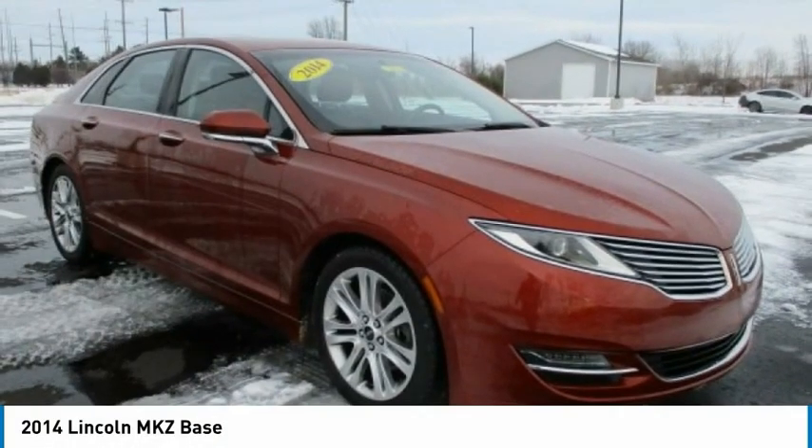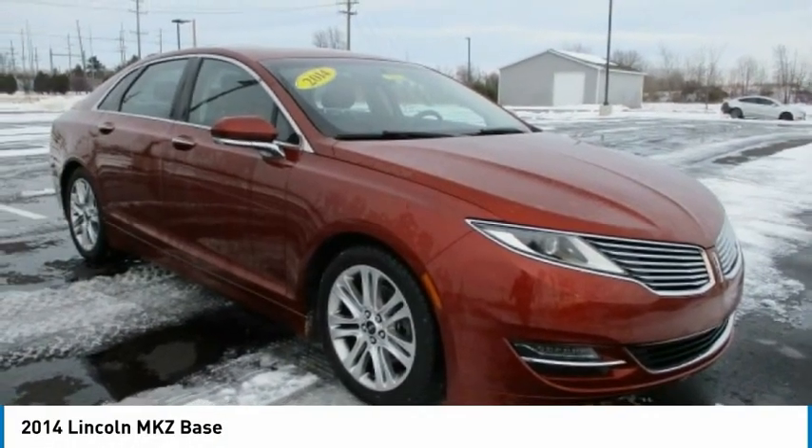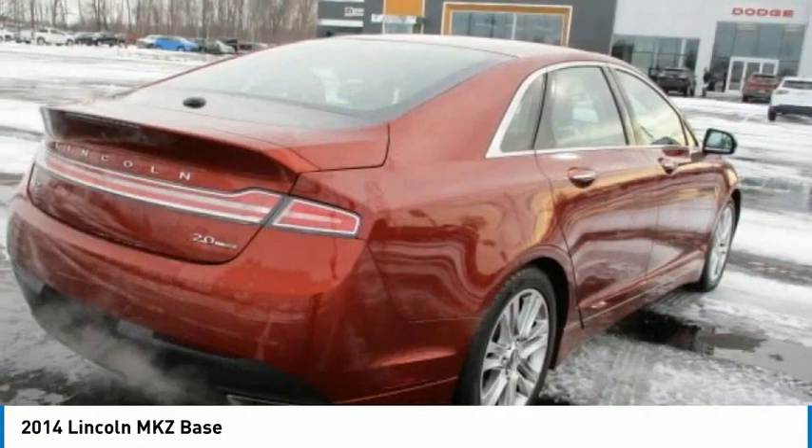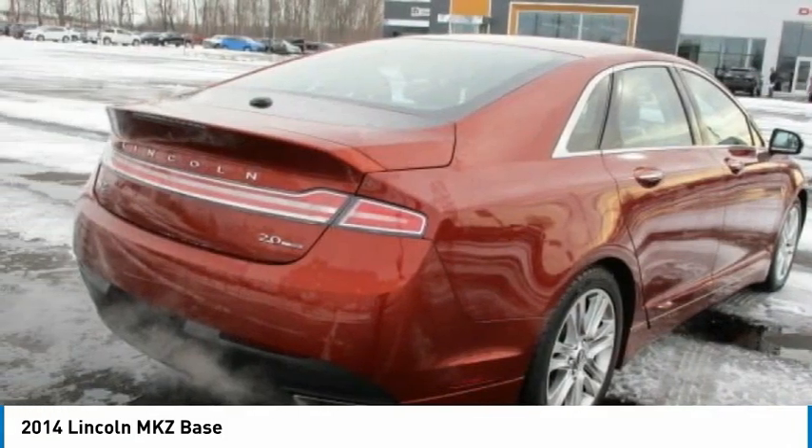Pleased to show you the 2014 Lincoln MKZ with sharp angles, sleek lines and a sculpted body. The Lincoln MKZ has an impressive stance and a dynamic design.